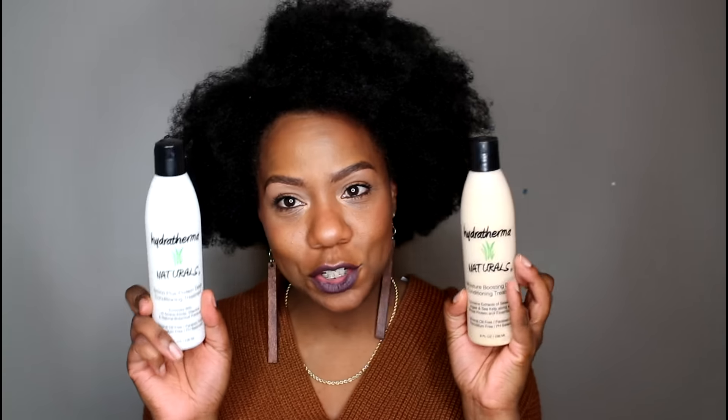You've heard me talk about Hydra Thermal Naturals before because I absolutely love their products. Their deep conditioner would definitely be on my favorites list. I decided to stock up since they were having a 30% off Black Friday sale. I got my absolute favorite — the Hydra Thermal Naturals Amino Plus Protein Deep Conditioner — and I also picked up a new one I haven't tried before: their Moisture Boosting Deep Conditioning Treatment. So two deep conditioners, both at 30% off.